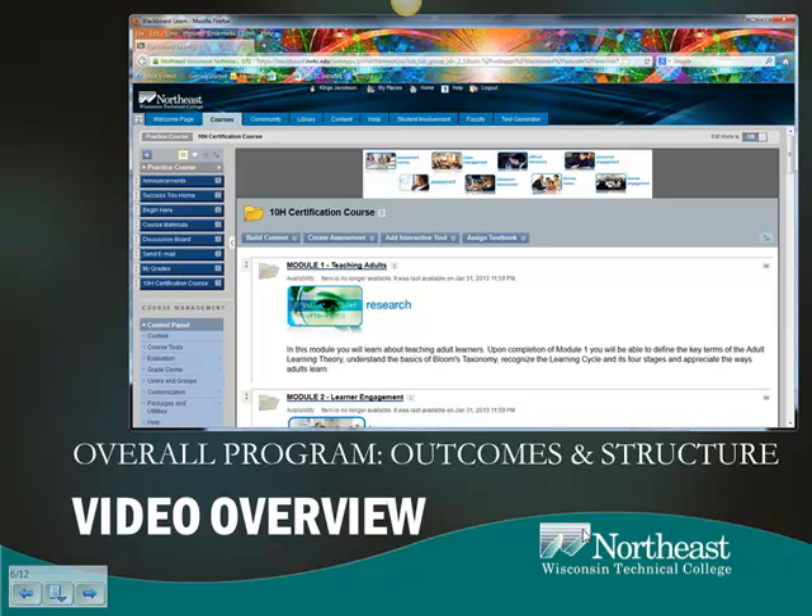The next video will show you an overview of the overall program, its outcomes, and its structure.